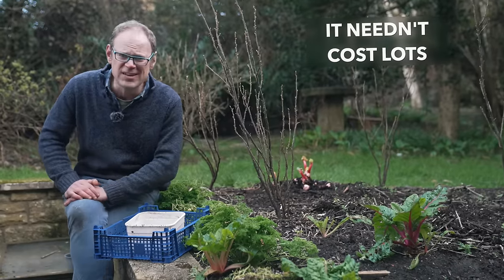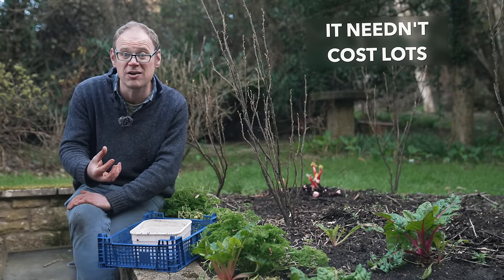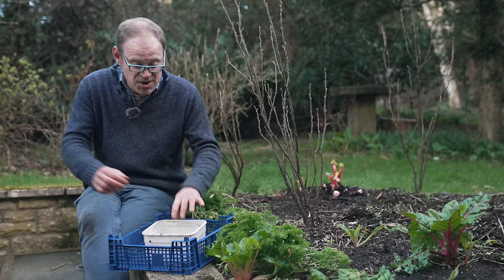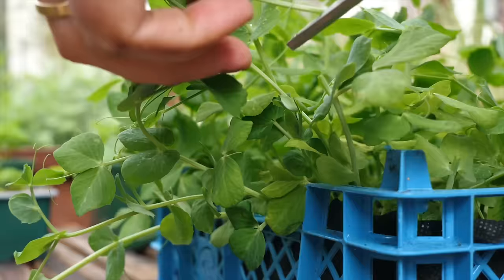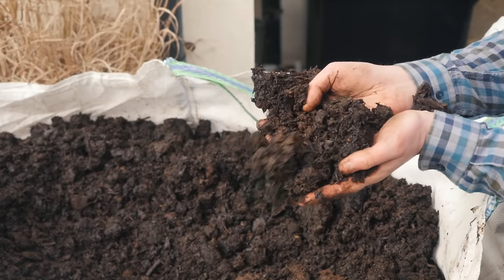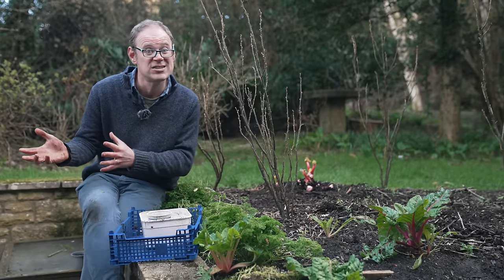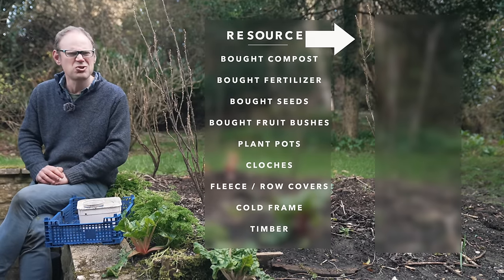Bear in mind that gardening needn't cost loads if you don't want it to. For many of us, the whole point of growing our own is to save a little bit of money. You can often find seeds very cheaply or for free at local seed swaps. You can repurpose old containers like yogurt pots or mushroom trays as cheap containers. And if you're willing to put in the effort, you can find organic matter to nourish your soil for free. Many things in gardening that cost a bit have an alternative that's either free or at least very cheap — here are some ideas to get your creative juices flowing.